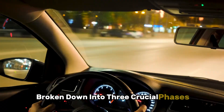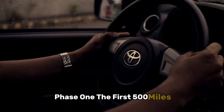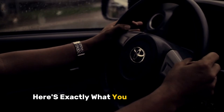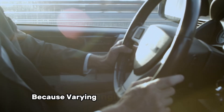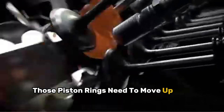Here's the real deal about engine break-in, broken down into three crucial phases that I've proven work time and time again. Phase 1: the first 500 miles. During this period, your engine is like a newborn — it needs constant attention and the right kind of care. First, forget about cruise control. Your right foot needs to be actively involved. Because varying engine speeds is crucial. Those piston rings need to move up and down the cylinder walls at different speeds to wear in properly.